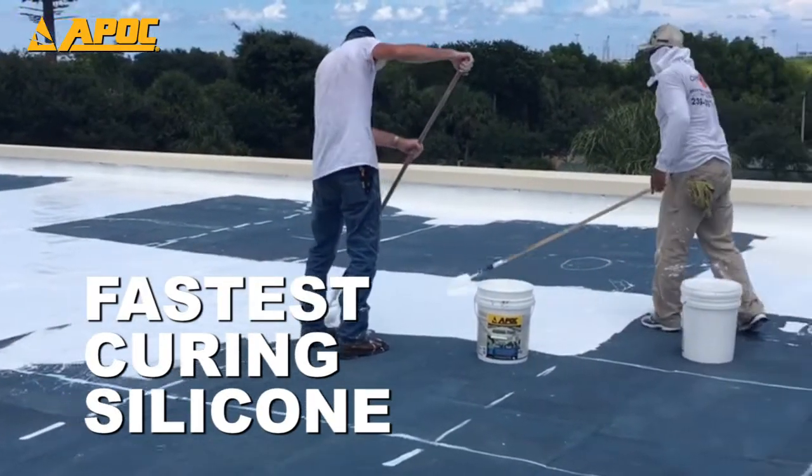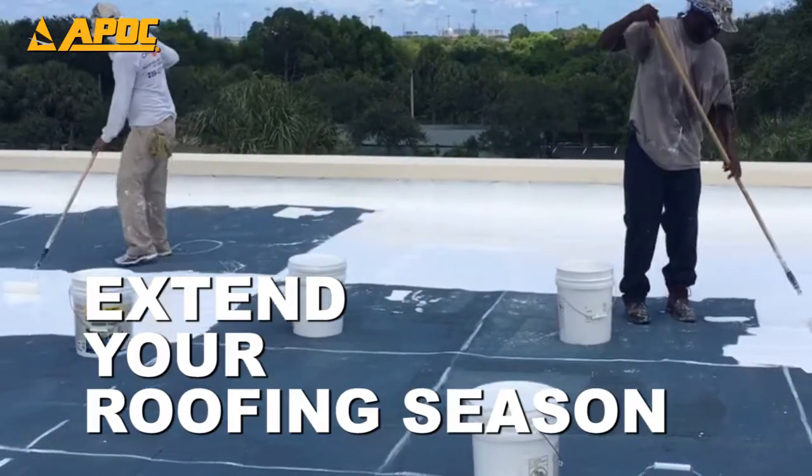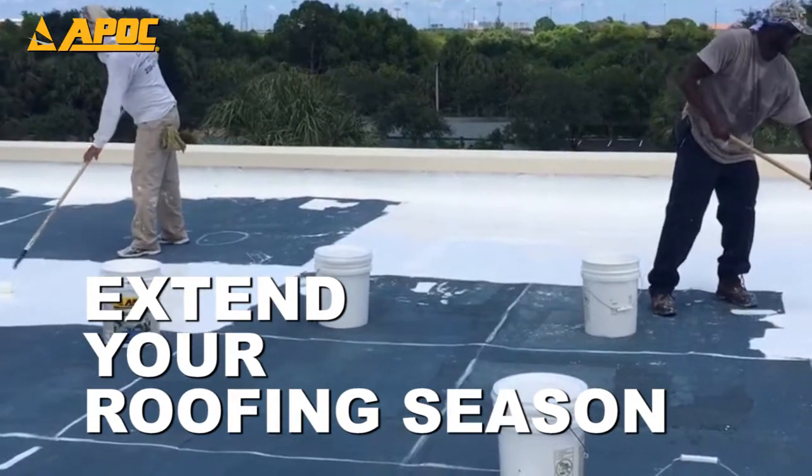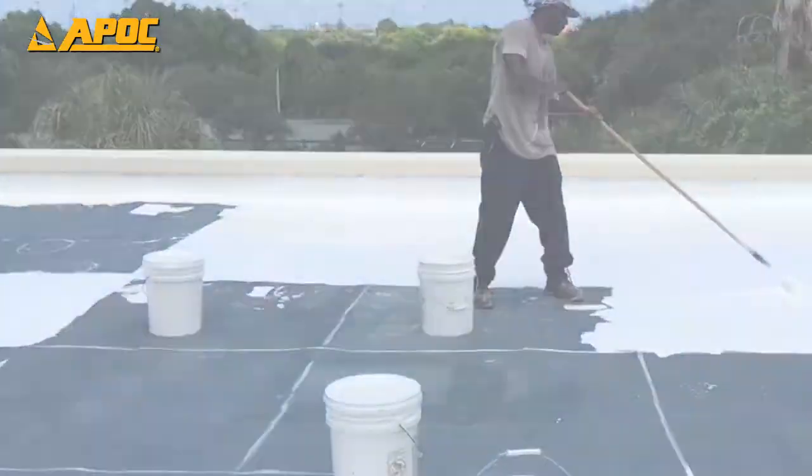ArmorFlex has a faster cure time than other products and fully cures even in cooler temperatures, which is why using ArmorFlex silicone roof coating can extend your roofing season into spring and fall, so roofers can take on more projects.